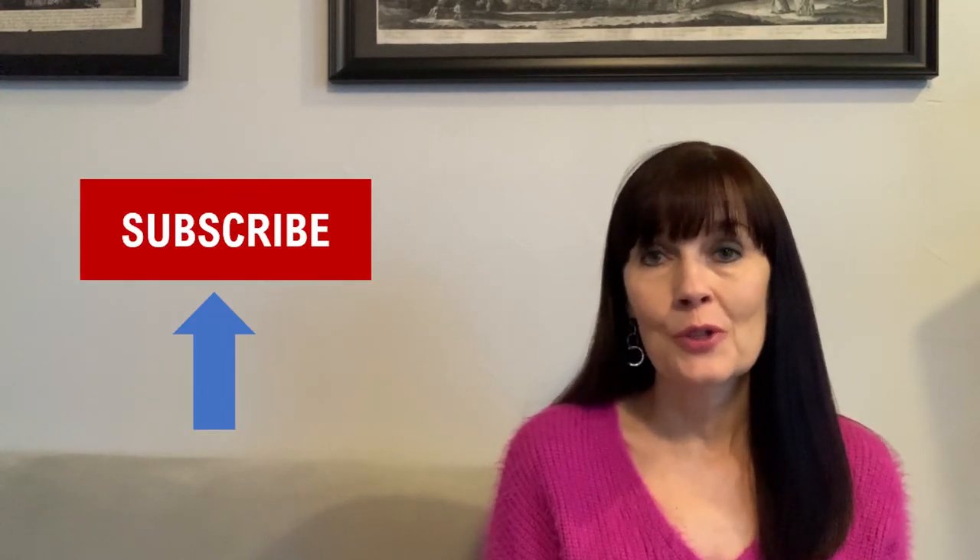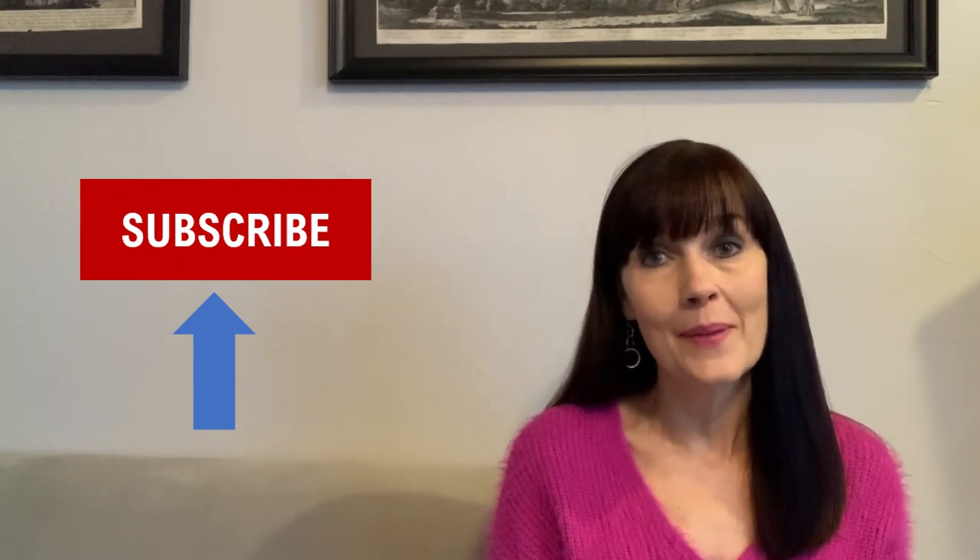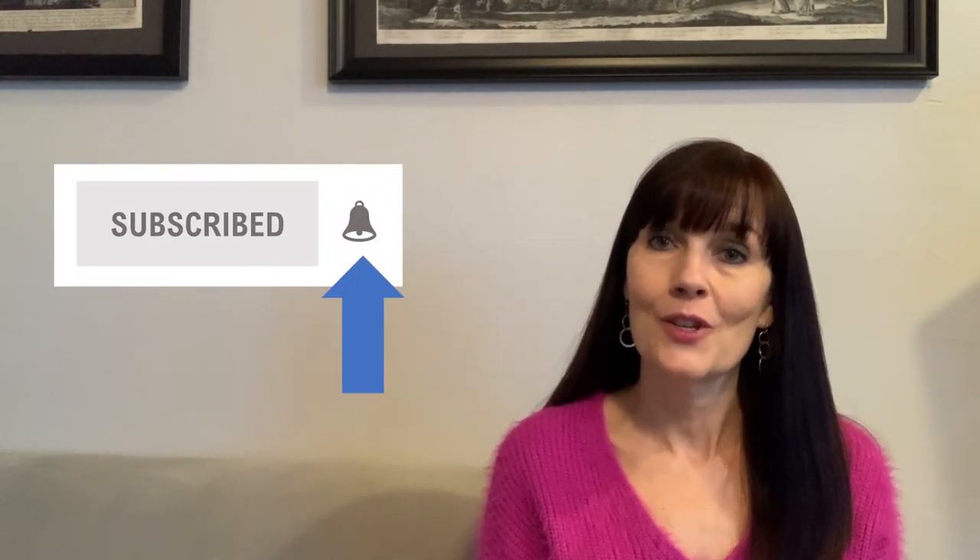Welcome to the Magenta Otter Travel Series. They don't speak American in Britain. If you haven't already subscribed to our YouTube channel, please do. Hit the subscribe button as well as the bell so that you're alerted when new videos come out. Today's installment is words that Americans should know when traveling in the UK.